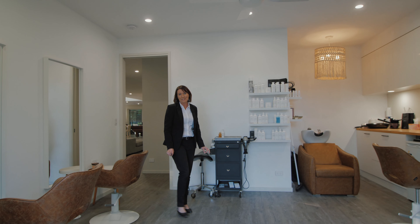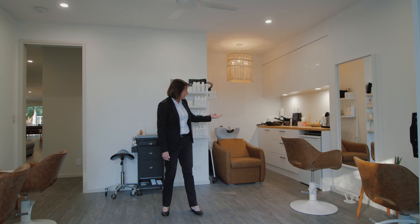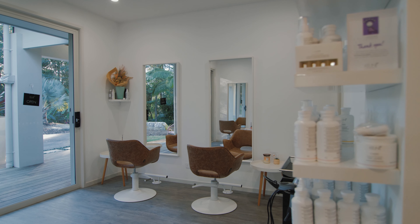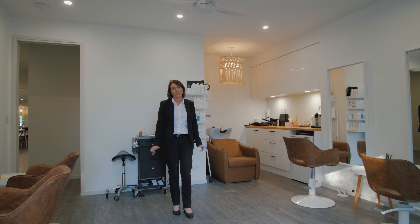If you run a home business, you will love this multi-purpose space at the front of the home. Currently a salon, it could be anything — an art room, an office, a gym, or even a sixth bedroom.